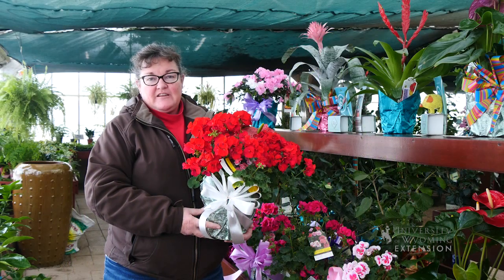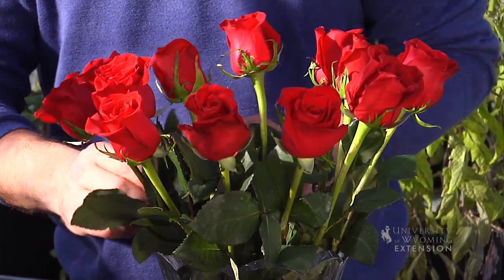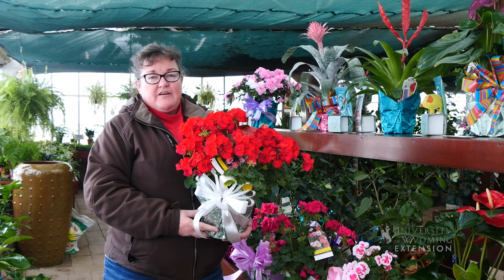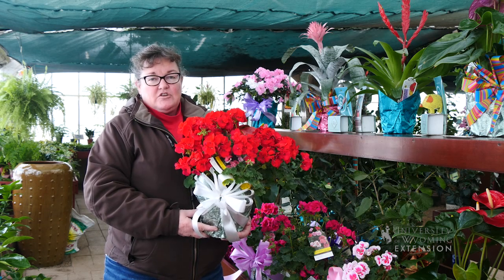One traditional gift that people tend to give for Valentine's is long stem red roses, but there are an array of other plants that people might enjoy for a Valentine's gift, especially if they are gardeners and like to try new houseplants.